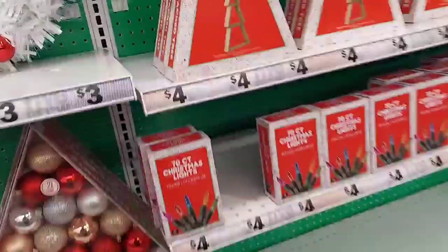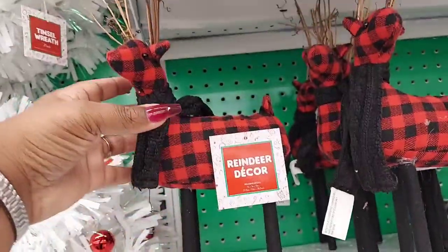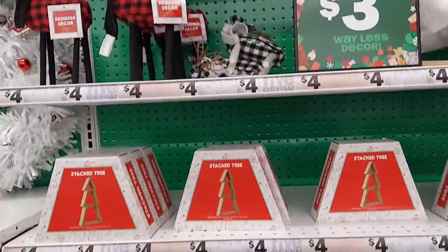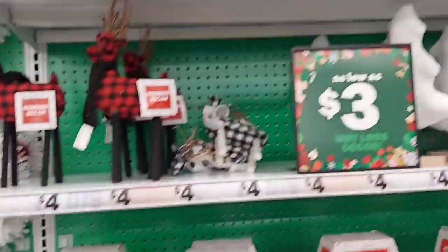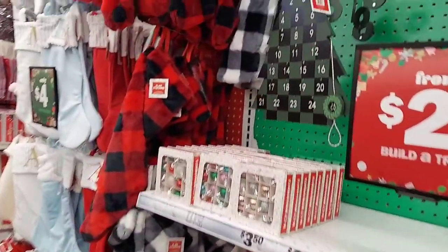There are some more ornaments. I see some little deers and things — buffalo check deers. There are some gnomes there. The ones in the green, those gnomes have brown noses. So I was just looking to see what I can see. And once again showing you the gnomes, and then just more wreaths and ornaments.